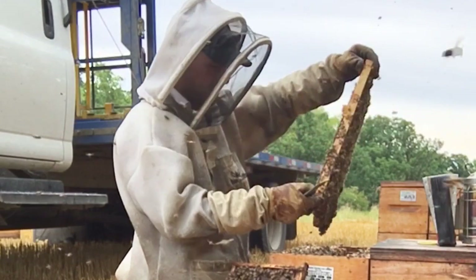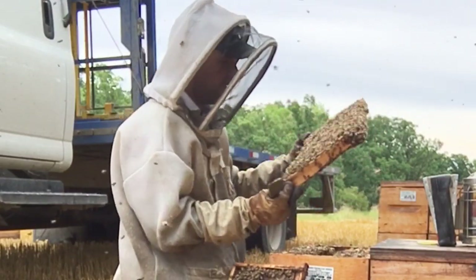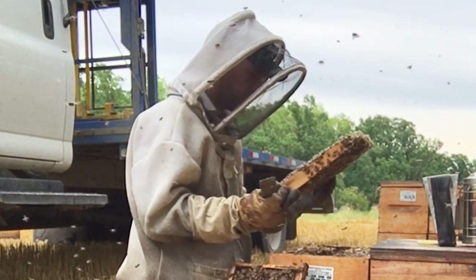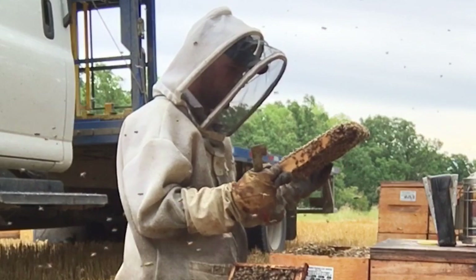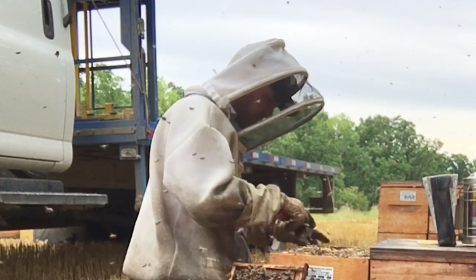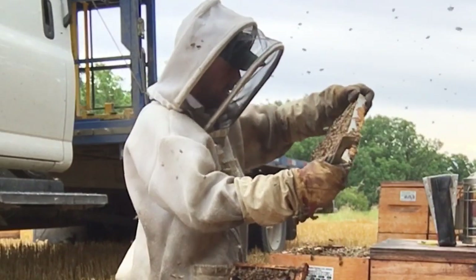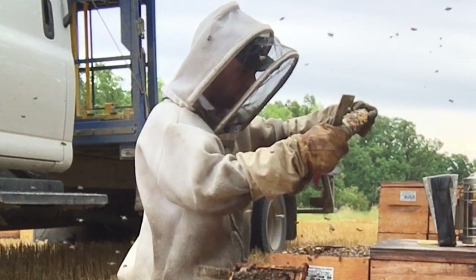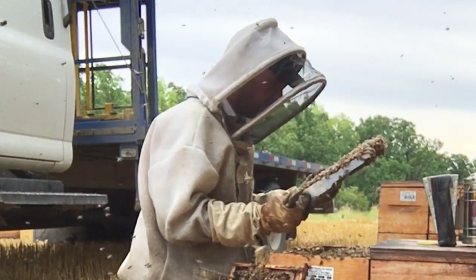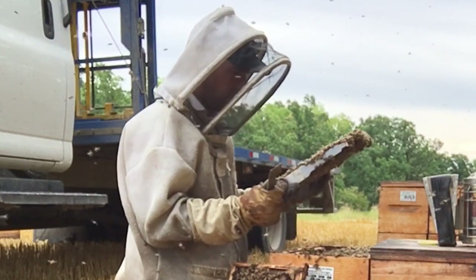Frame number two — empty cells. Looks like the brood had emerged in this frame. Honey around the outside, fresh nectar coming in. I'm not seeing a lot of pollen in this colony. There's some capped brood, more capped brood, open cells, lots of bees. Eggs — so the queen is present. I'm not seeing all stages of brood in this colony; she shut down quite a while ago. Nicely rimmed with honey and fresh nectar coming in, some capped brood emerging, and a few eggs.